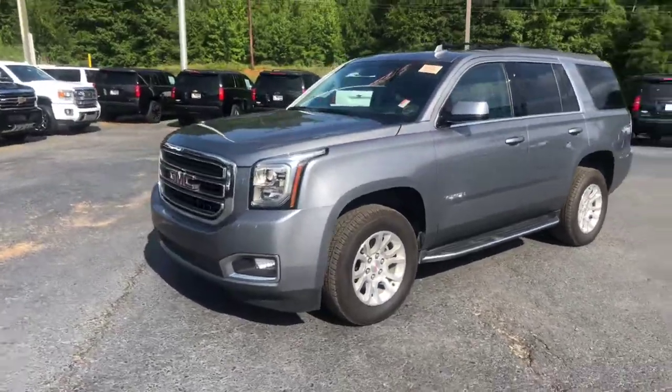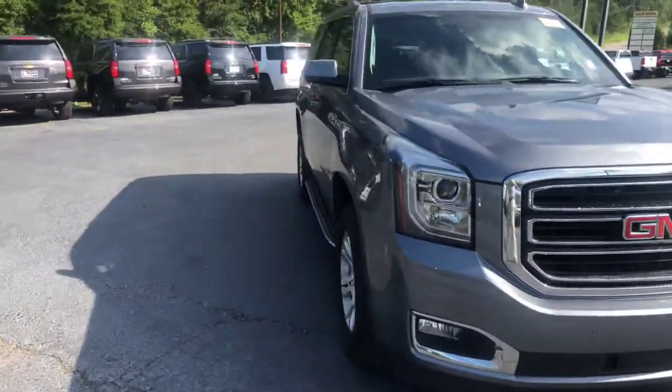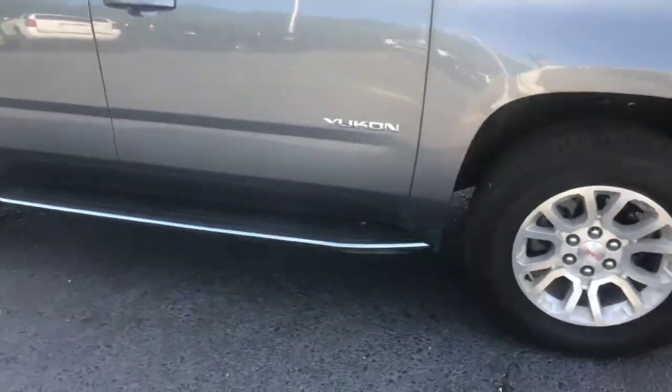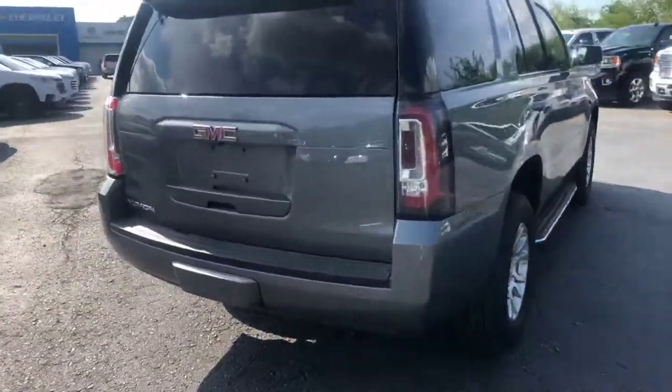Now this is an SLT. Go ahead and walk around to the front for you, show you a good look at this front end. Also show you a good look at these factory rims as well. You also get the stationary running boards. Go ahead and walk around to the back for you.